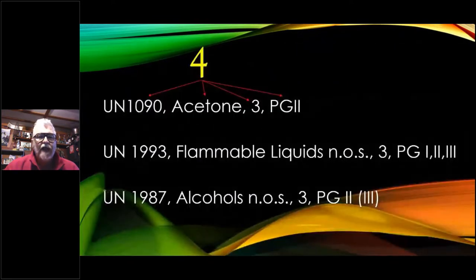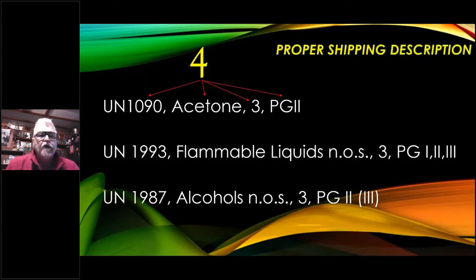Let's move on to acetone. Notice I flipped the numbers first — the proper shipping description is actually UN 1090, acetone, 3 for the hazard class, and packing group 2. Here's another one: UN 1993, flammable liquids NOS — not otherwise specified — it's a generic, hazard class 3, and packing group 1, 2, or 3, depending on the flash point and possibly the boiling point of the material. And then alcohols, there's another one. The packing group indicates the severity of the chemical: packing group 1 means great danger, packing group 2 is medium danger, packing group 3 is minor danger. In perspective, gasoline and sulfuric acid are packing group 2 materials — they're dangerous, but there are things worse and things less than that.